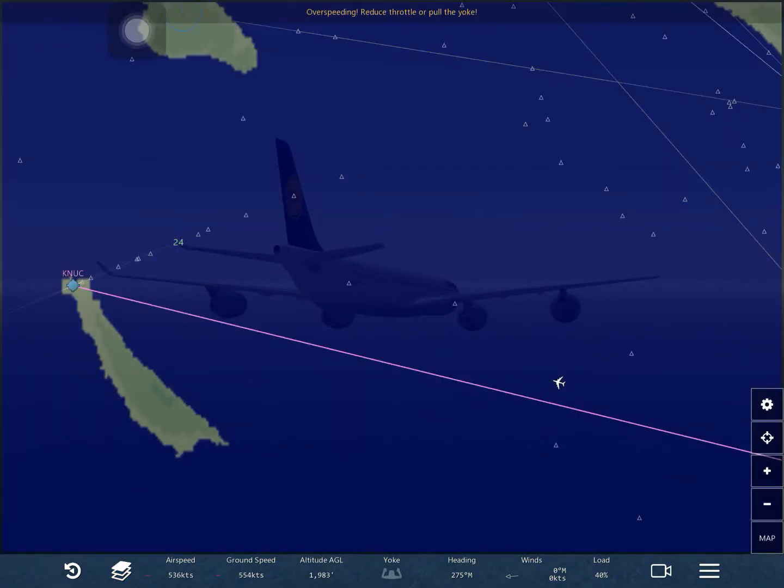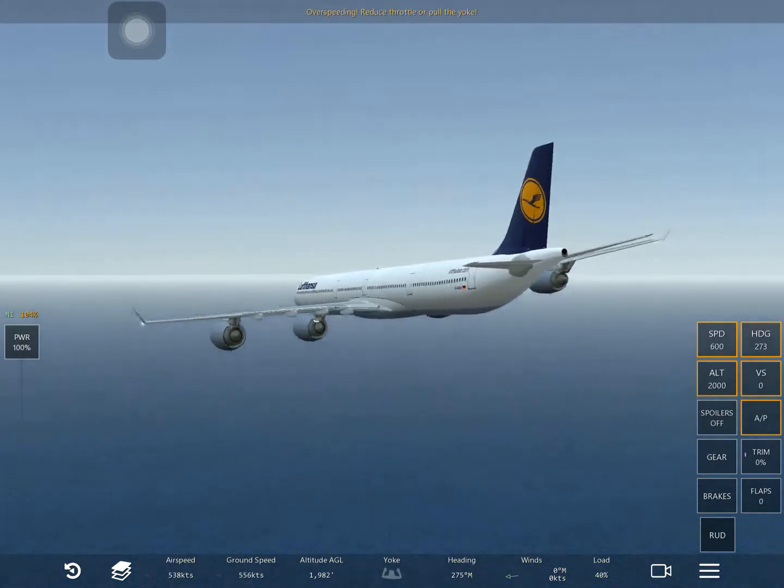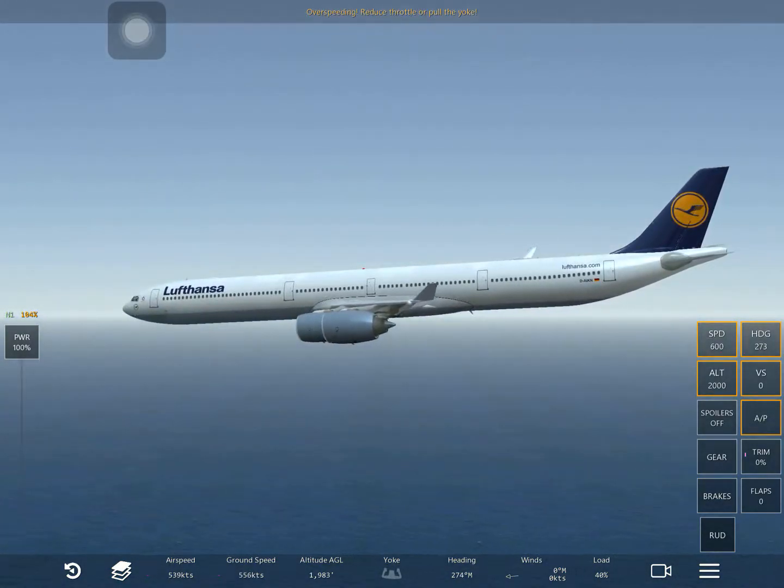Well, I'm getting bored. 469 - now let's do 270. I don't like it, it looks like it's going down.